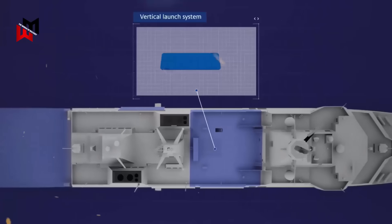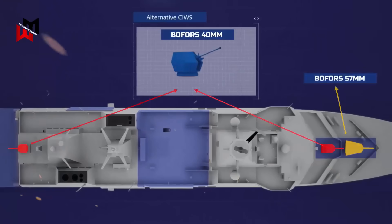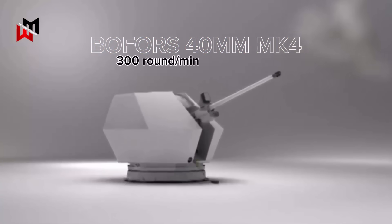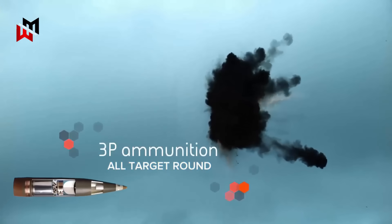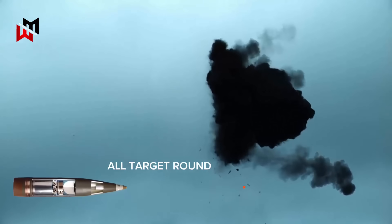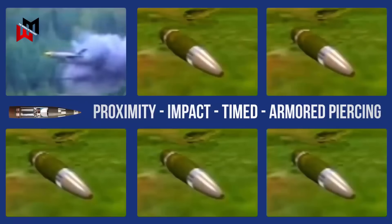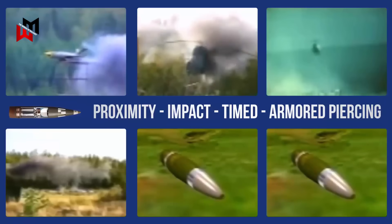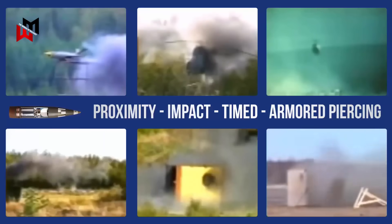Complementing the 57mm is the pair of 40mm Mark 4 guns, which serve as close-in weapon systems. These compact, lightweight guns deliver 300 rounds per minute, with a maximum range of 12.5km and effectiveness out to 10km. Both Bofors systems utilize advanced programmable ammunition, such as the 3P all-target rounds, which can be configured in-flight for different fuse modes — proximity, impact, timed, or armor-piercing — to optimize against specific threats like aircraft, missiles, ships, or shore installations.